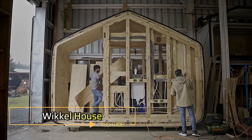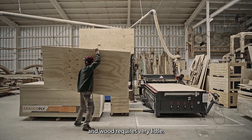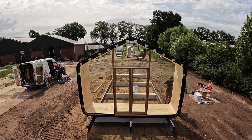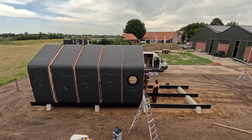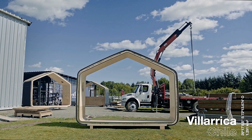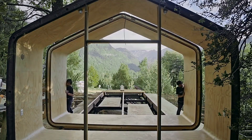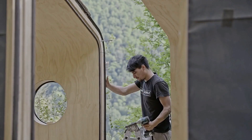Wickle House. The Wickle House is an innovative, eco-friendly housing concept that pushes the boundaries of sustainable architecture. Crafted primarily from cardboard, this unique structure is not only lightweight but also incredibly sturdy. Each Wickle House is made by wrapping high-quality, water-resistant cardboard around a rotating house-shaped mould, creating a durable and well-insulated living space. The design allows for modularity, meaning you can add or remove sections to customize the size and layout of your home.